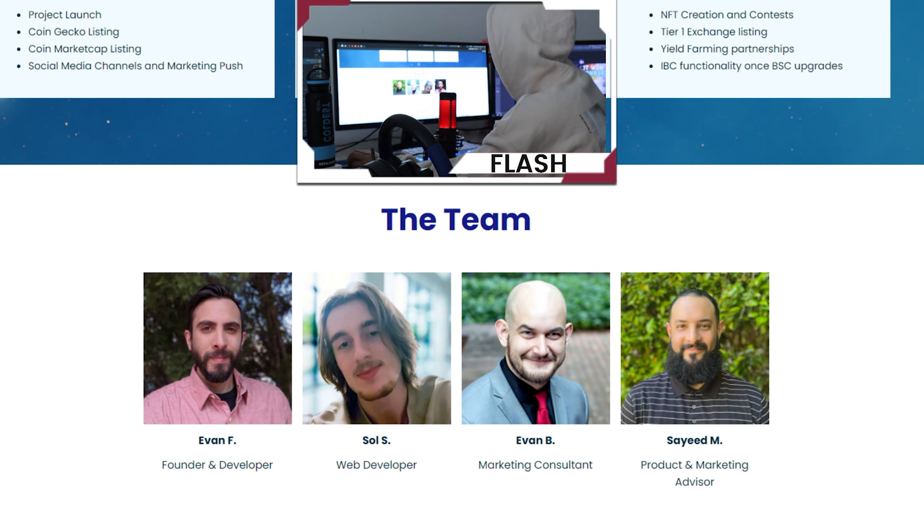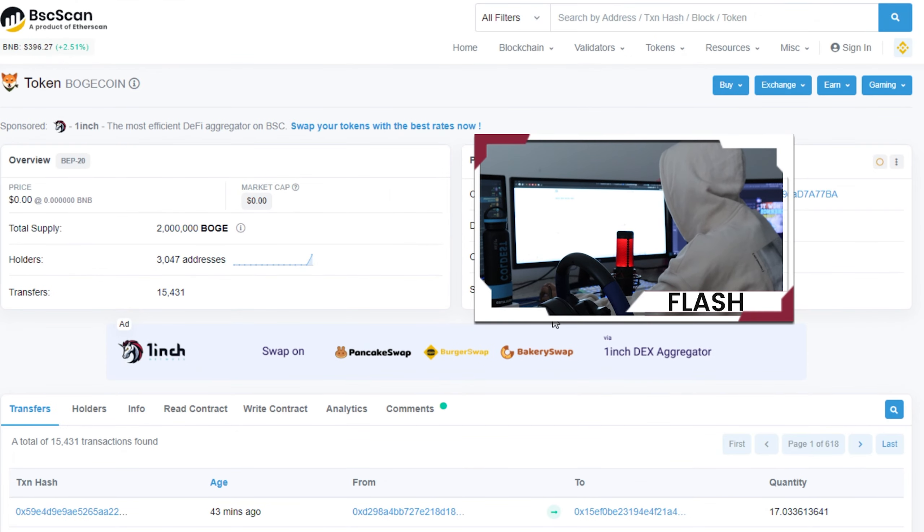We can also see the team: the founder, developer, web developer, marketing consultant, and marketing advisor. Taking a look at the BSC scan, we can see they are currently at 3,047 addresses.